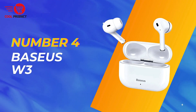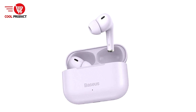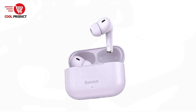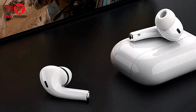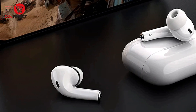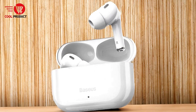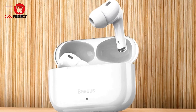Next up, at number 4, we have the Basius S2 Bluetooth Earbud. The Basius S2 Bluetooth earbuds are designed to offer a comprehensive audio experience with features tailored to meet the needs of both casual listeners and serious audiophiles. From advanced voice assistant activation to high-quality sound performance, these earbuds aim to deliver value across various use cases. Here is a detailed breakdown of their pros and cons.